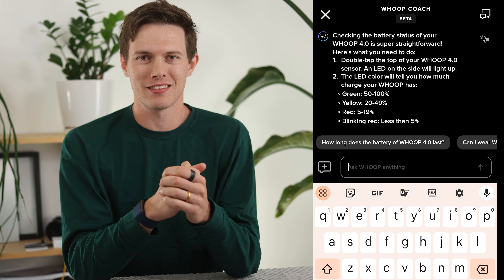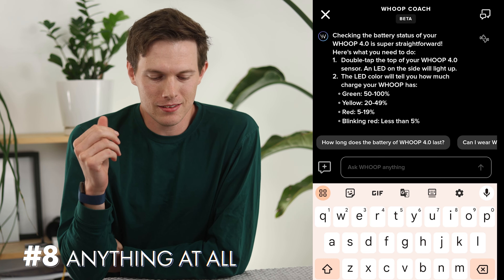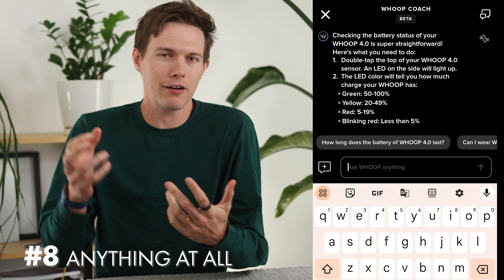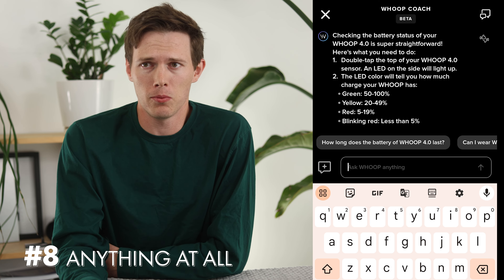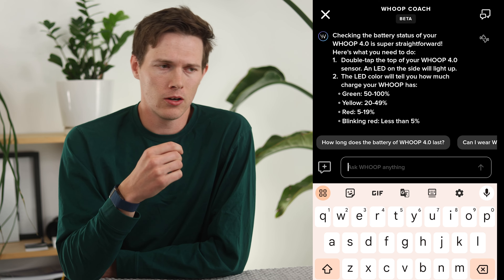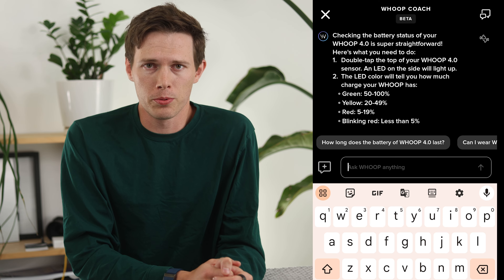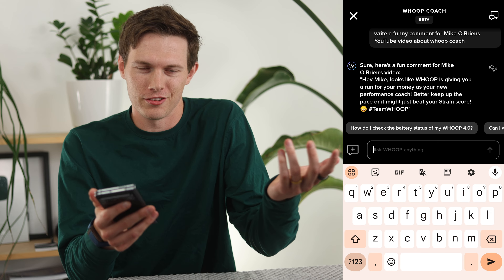Finally, number eight — I almost didn't include this one but couldn't help myself. You can actually ask more than just fitness and health questions, even though that's the main focus. While you have it open, you could ask 'what is the capital of Kentucky?' or even ask it to write a comment about a video on Whoop Coach. Maybe it doesn't have the best sense of humor, but you can ask it other questions — that's the whole point.